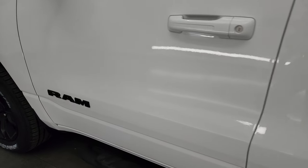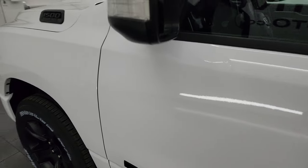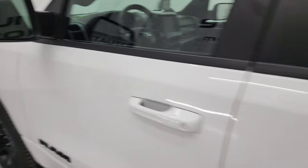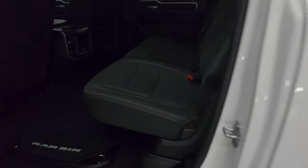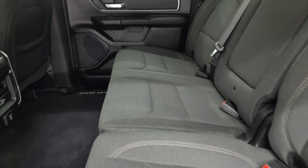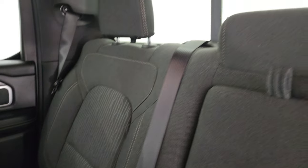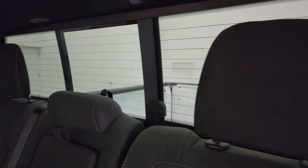Didn't see any dents, didn't see any dings — very nice and clean. You do get heated power mirrors with built-in directional signals and blind spot mirrors as well. The back seats are in fantastic condition, no major rips or tears back here. It does have the latch child safety system for any child car seats you may have. Power sliding rear window with the built-in rear defrost.